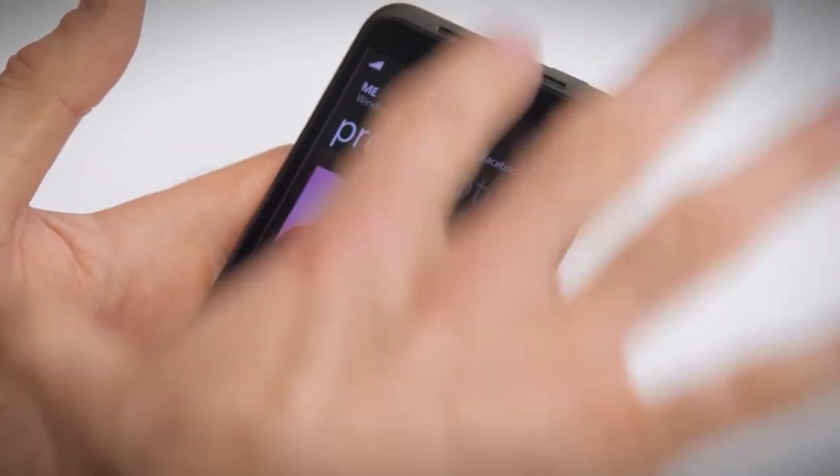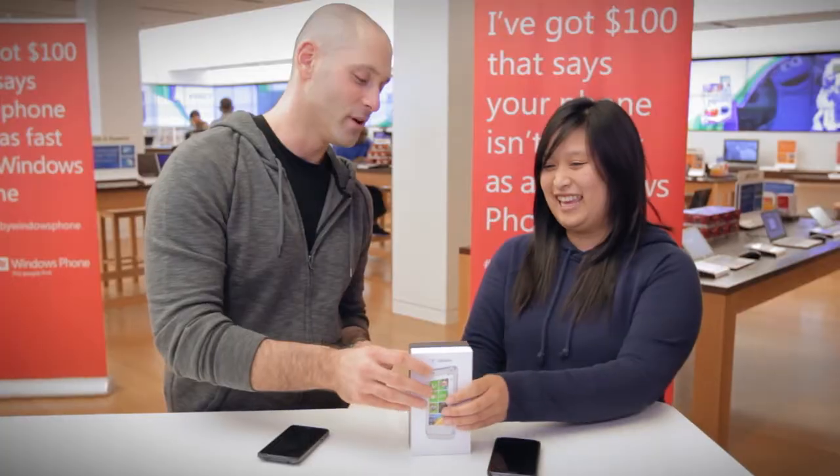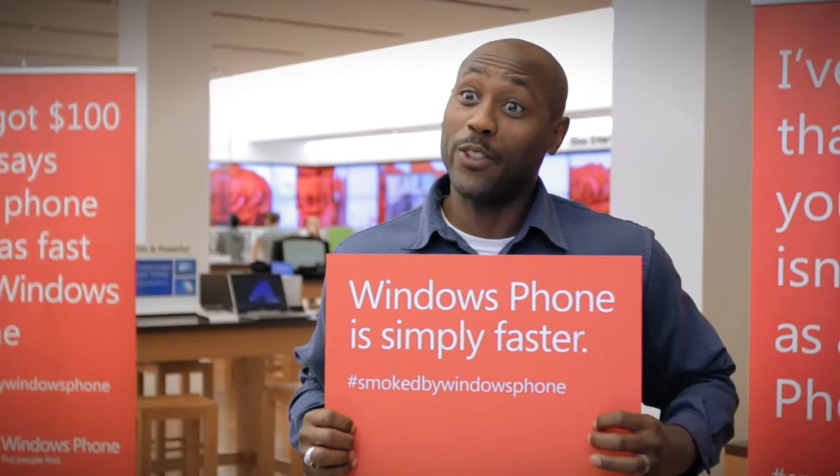This is called my Me Tile. It tells me everything about me and connects me instantly to all my social networks. My Motorola Droid X got smoked by a Windows Phone. I got smoked by a Windows Phone.